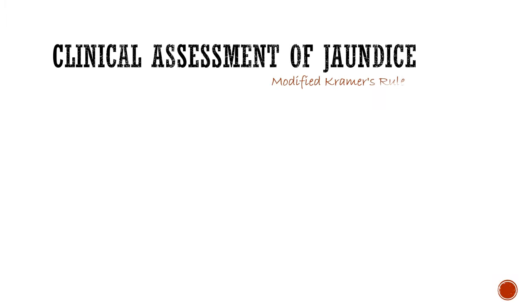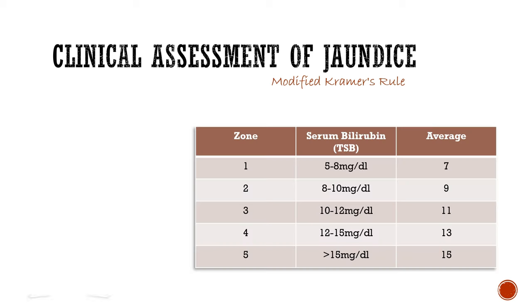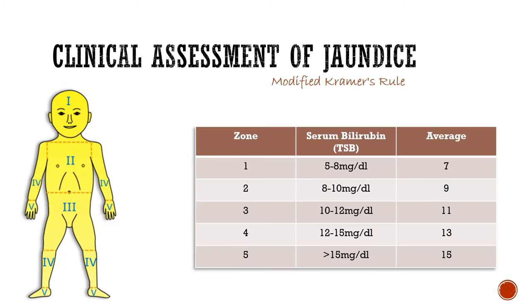Now let's do the clinical assessment of jaundice, done using the modified Crammer's rule. According to this rule, we can get a rough estimation of how much serum bilirubin a neonate has based on the zone involved. If zone 1 is involved — that is face and neck only — then an average TSB of 7 mg per dl may be suspected. Zone 2 corresponds to 9 mg per dl, and zone 3 corresponds to 11 mg per dl average TSB.